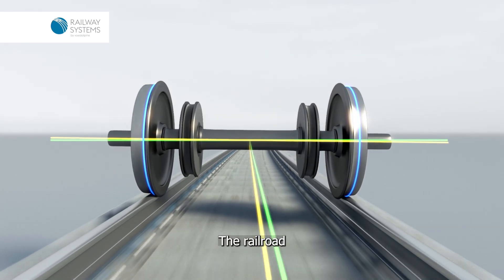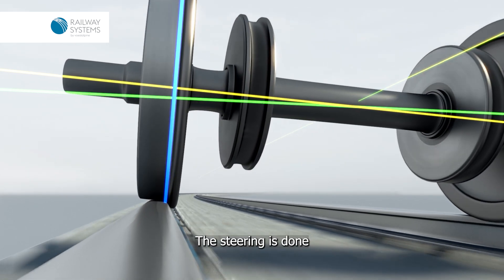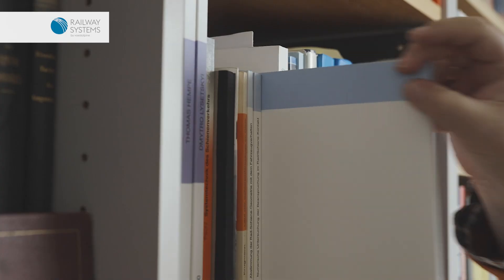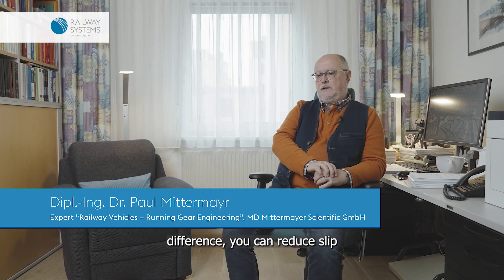The railroad has axles and rigid wheels on it, so the steering is done by the profile of the wheels. The wheelset is running on different radii, and with the right amount of radii difference, you can reduce slip and sliding of the wheelset.